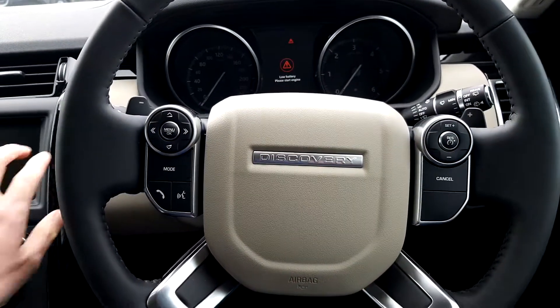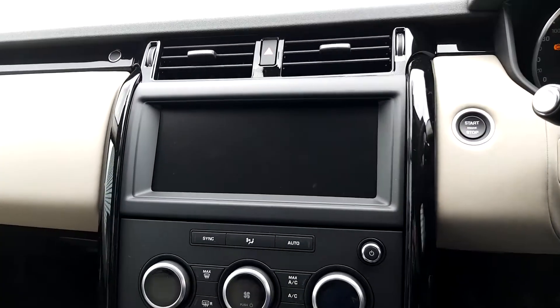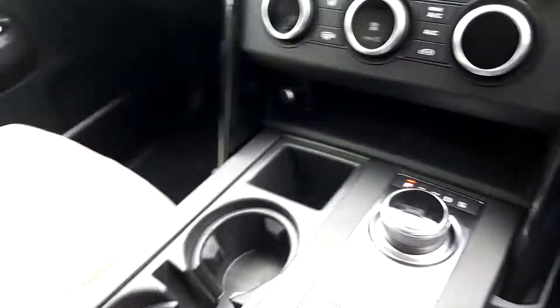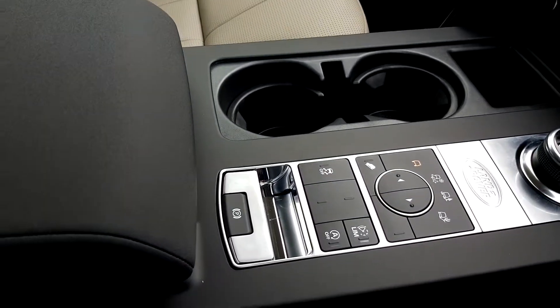As you can see you also have a leather multifunction steering wheel, a 10 inch touchscreen with phone and Bluetooth connectivity as well as satellite navigation, and dual climate control.